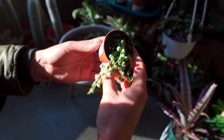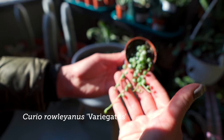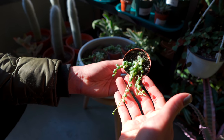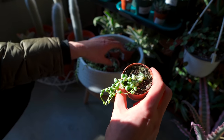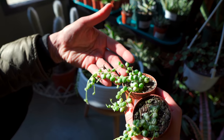So this is Curio rowleyanus — used to be known as Senecio rowleyanus. This is string of pearls, but they're variegated, so you can see they have this white variegation. You might be able to see it better on this one.